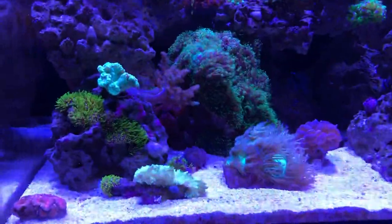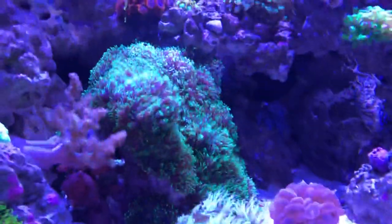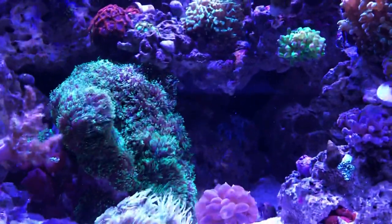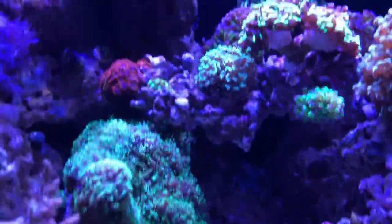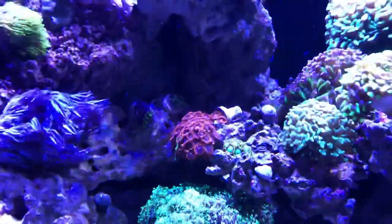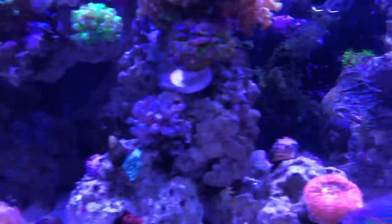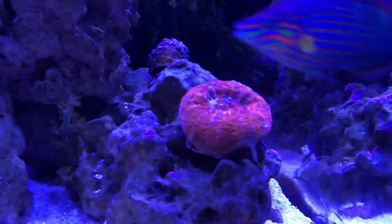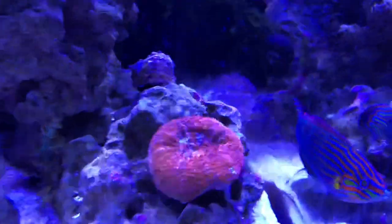Down here I have a torch coral I plan on selling. Here's my beautiful elegance coral I just picked up for $60. There are hairy mushrooms covering this rock, some Zoas, and I'm trying to grow some GSP over here to fill in a dead spot. Here is my bubble coral I picked up for $30. Over here is my goniopora — it's amazing for the price. It's not one of those bleeding apple or war paint types; I got this one for $50. It's primarily red with some purple in it.